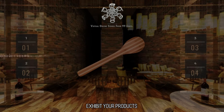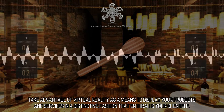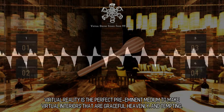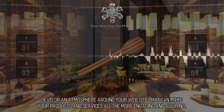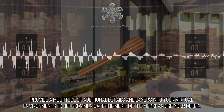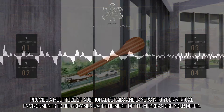Exhibit your products. Take advantage of virtual reality as a means to display your products and services in a distinctive fashion that enthralls your clientele. Virtual reality is the perfect preeminent medium to make virtual interiors that are graceful, heavenly, and tempting. Develop an atmosphere around your website that can make your products and services all the more engaging and alluring. Provide a multitude of additional details and layers into your virtual environments to help communicate the merit of the merchandise you offer.